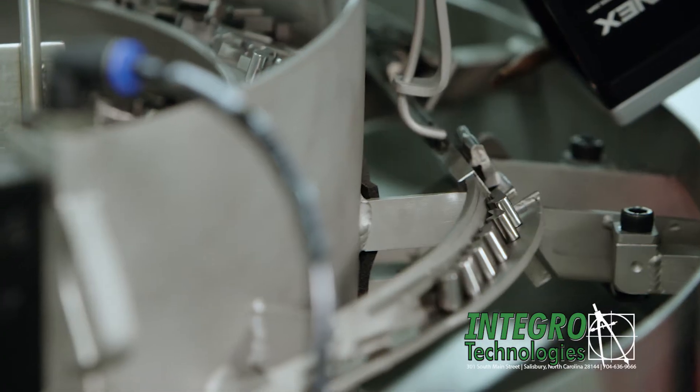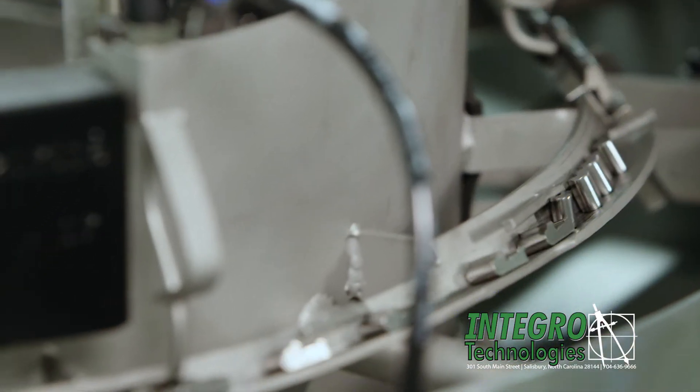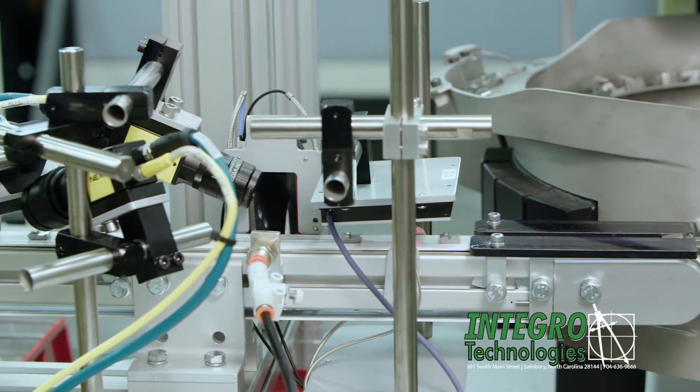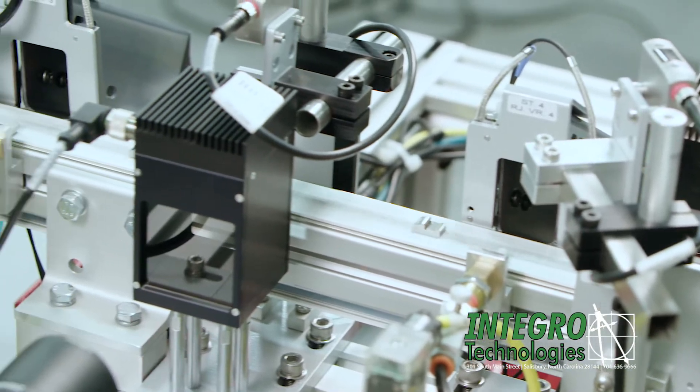The parts that pass the first two inspections move onto a narrow conveyor where we can view and inspect the sides, undercut, front and bottom surfaces of each part, with reject stations after each inspection.